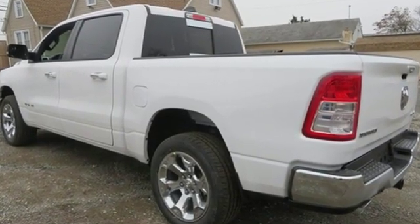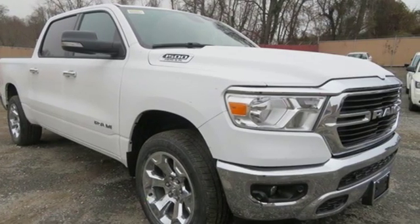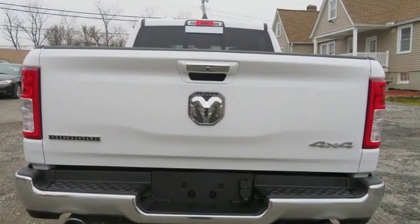want: V8 engine, electronic shift on the fly, automatic transmission, active grille shutters, streaming audio, remote engine start, dual-zone climate control,